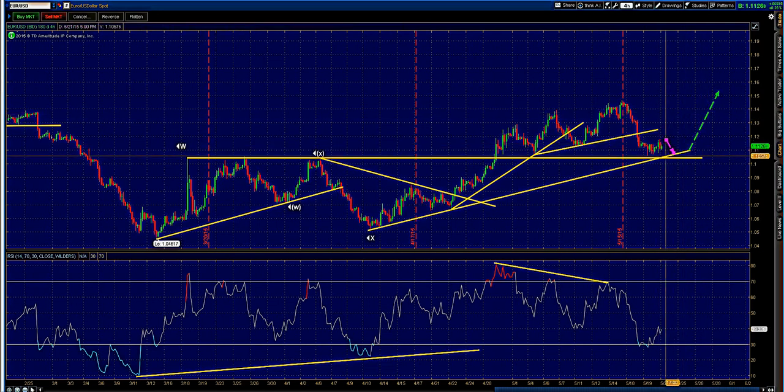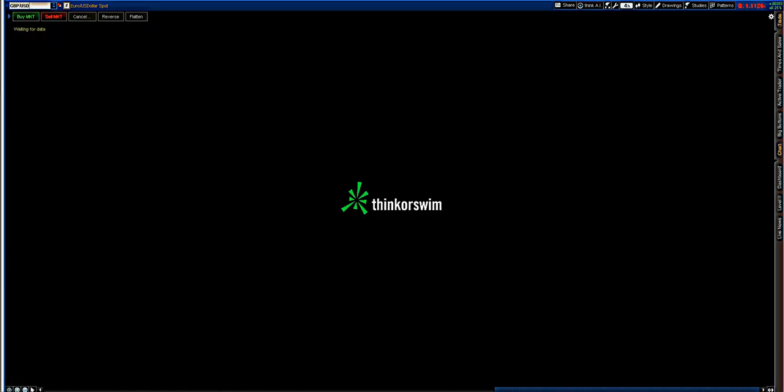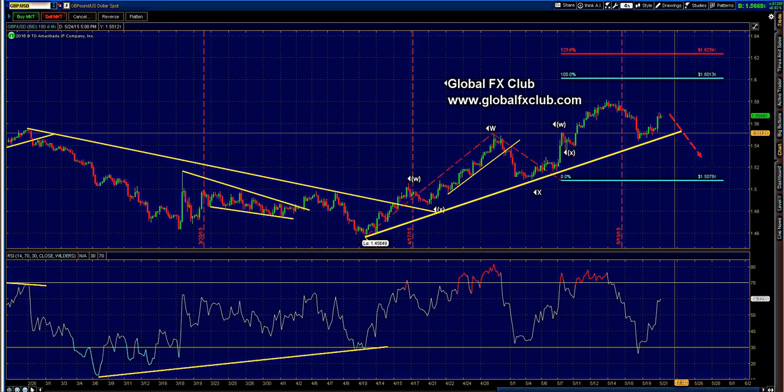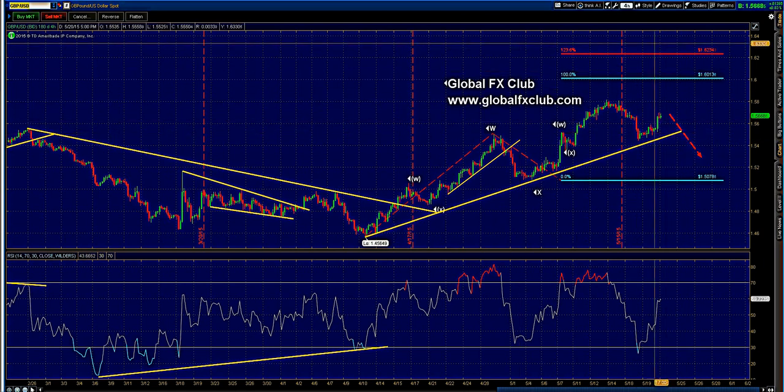It could drop down into that 1.1060–1.1070 marker before pushing higher. Pound dollar could do something similar, except we could have more of a sell-off towards 1.5515.